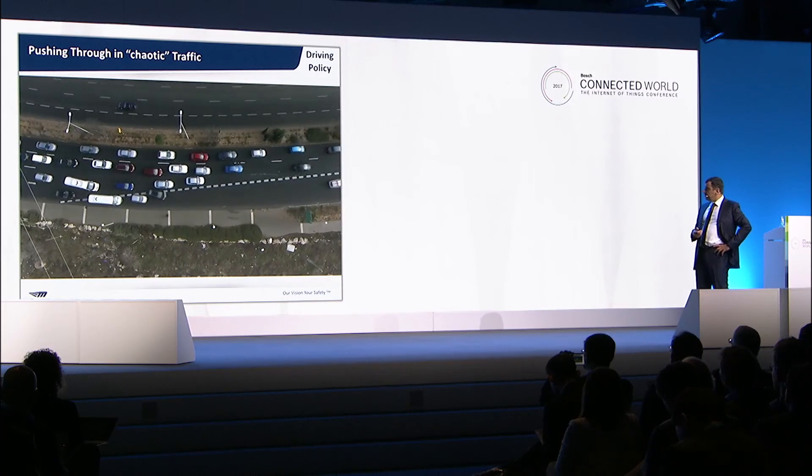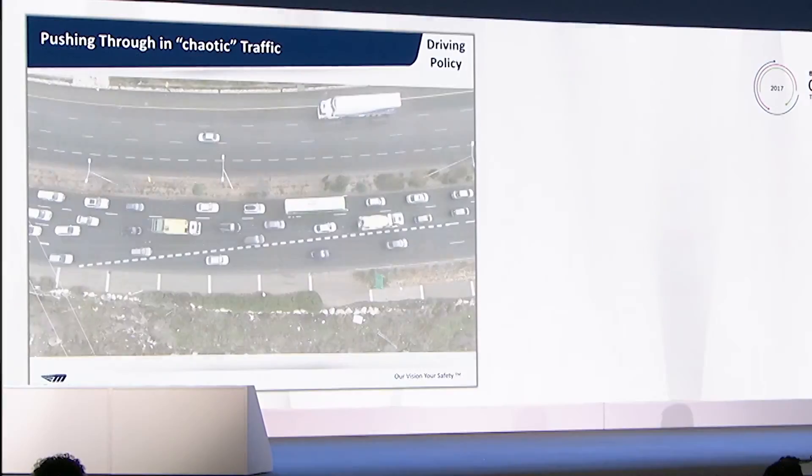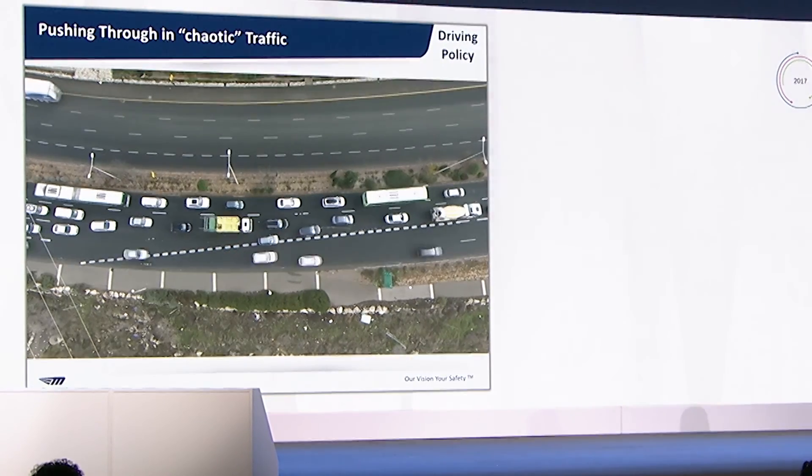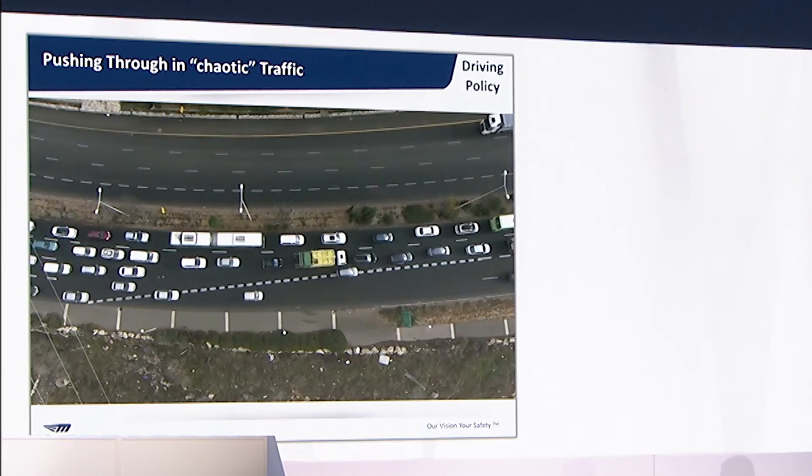The third technological pillar, where a lot of artificial intelligence is hiding, is the driving decisions — we call it the driving policy. What we see here is the kind of squeezing that driving does. This car, for example, that is now in the circle, would not succeed in merging. Fast-forwarding it, still the car is not succeeding. If you think there is an autonomous car out there that can do something like this, you're completely fantasizing — it's not even close.